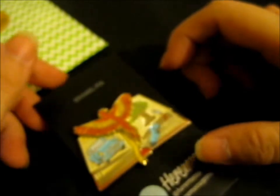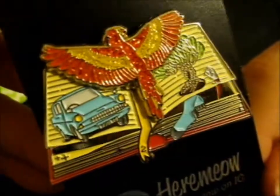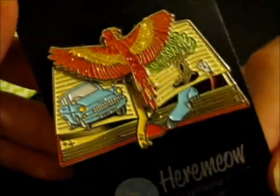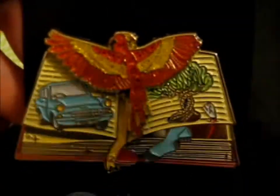That was awesome. Just look at it — so cool and pretty. Thank you for watching. Stay tuned for more. Over and out.